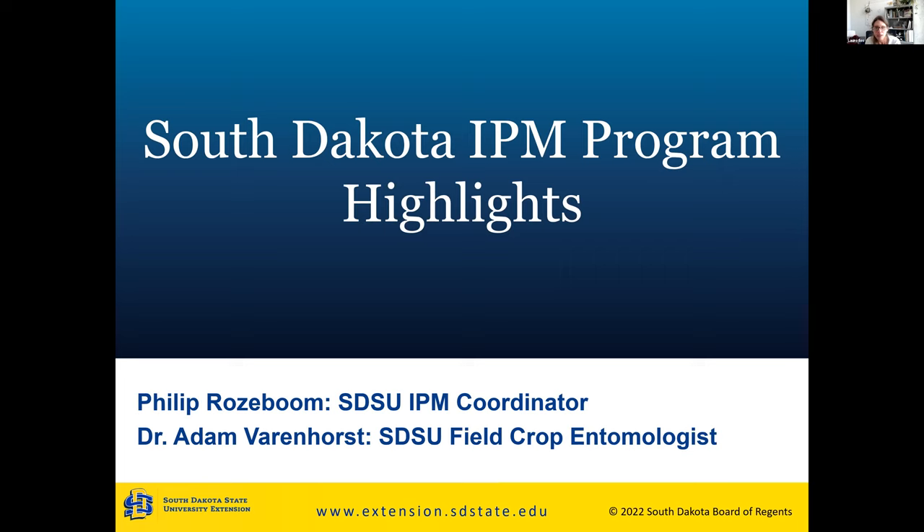Today we're going to have Philip Roseboom. He's from South Dakota, and he's going to talk about the South Dakota State Integrated Pest Management Program. He's going to answer questions at the end, but as you think of questions, please type them into the Q&A located at the bottom of your screen. Type in those questions at any time and we'll address them at the end. Philip, I'll let you go on with your presentation.